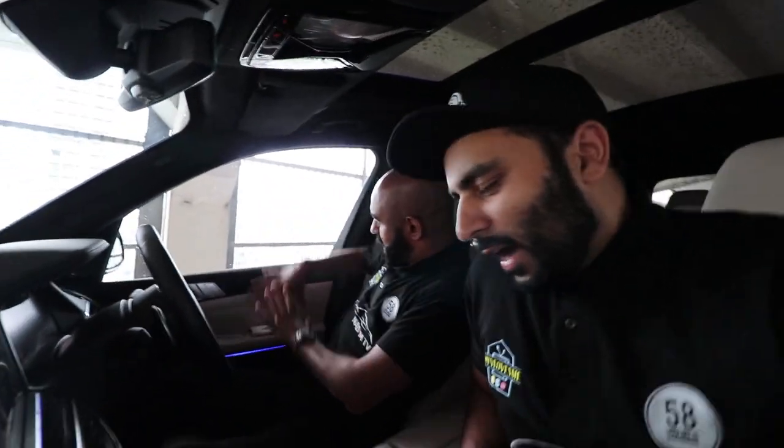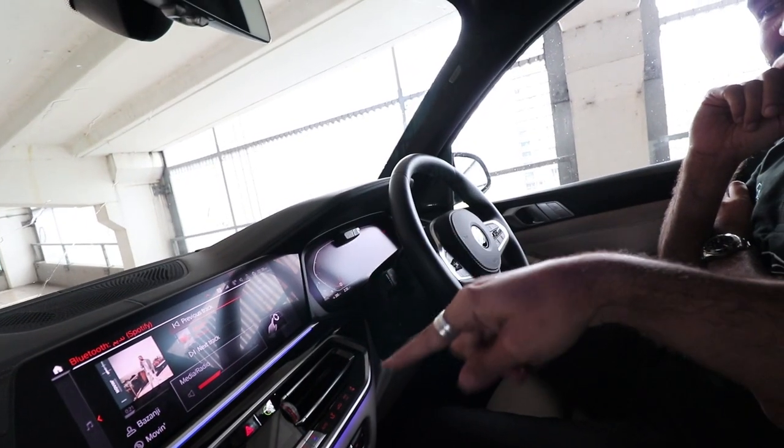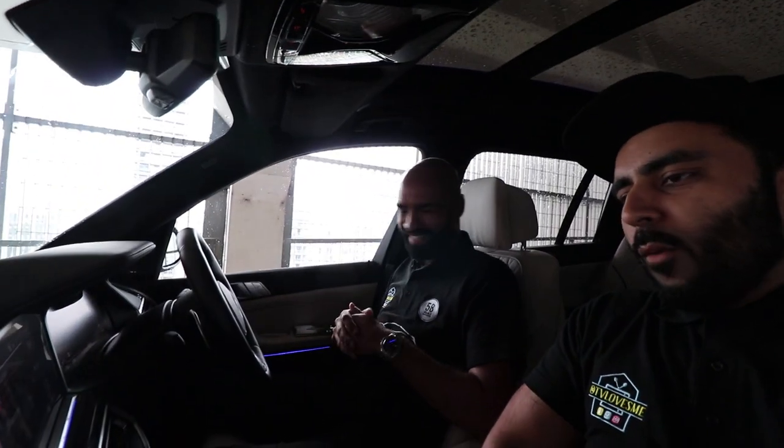Wait — no, bro, tell me where the remote is. Phone's over there. Let me try this time. Are you taking the p***? BMW — what sorcery is this? Gesture control! That's what it's called. Wow. The future is fingering your car, people — that's the future.